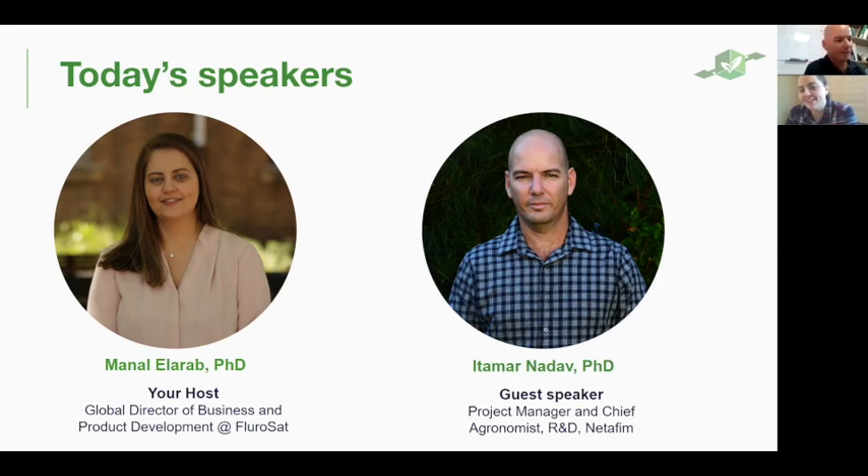Thank you very much. We're very happy and excited to hear about your experience and all the awesome things and innovations you're doing at Netafim. Could you please tell us a little bit about Netafim and some of the cutting-edge work that you guys are working on?